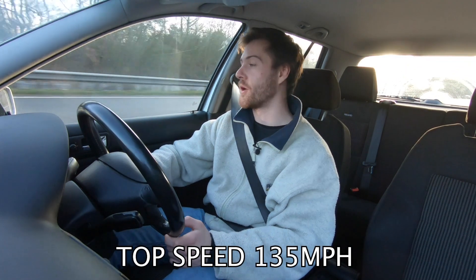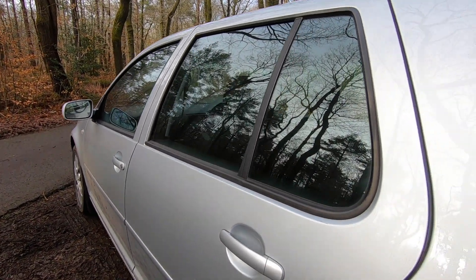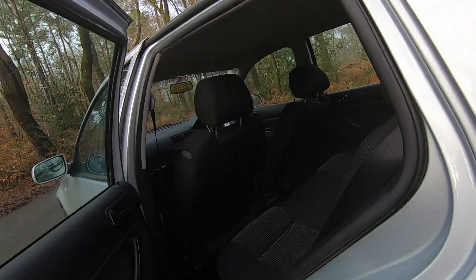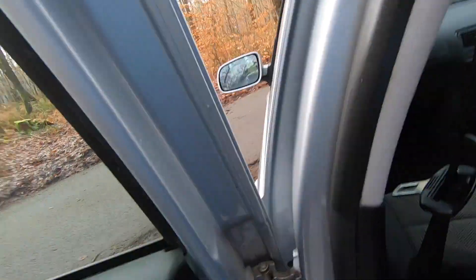I've gone for the five-door model — ideally I'd have chosen a three-door as they look cooler, but the five-door is more practical. The rear seats are slightly raised so passengers sit higher than those in front, which means slightly less headroom, but at just six foot it's pretty good for me.